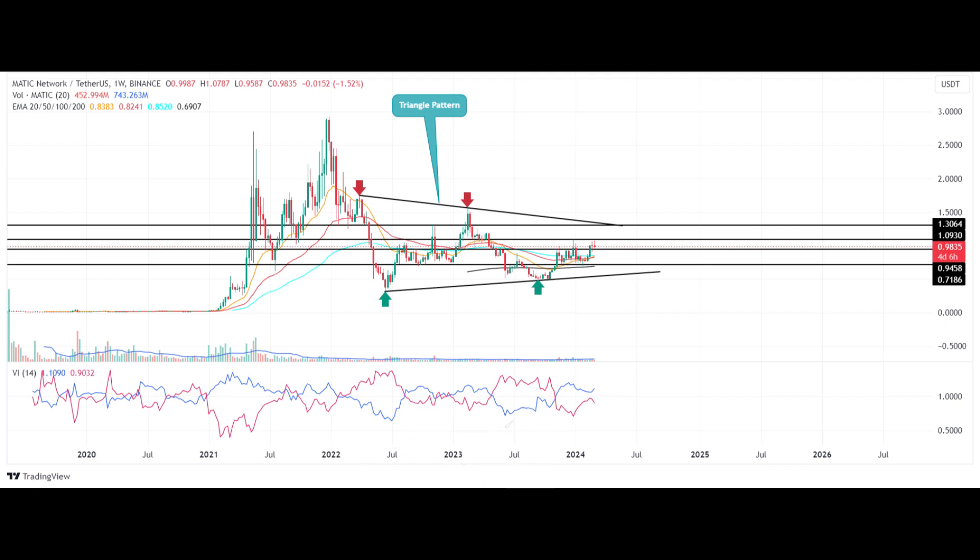Here's why Polygon price is poised for a 25% surge ahead. Under the influence of a symmetrical triangle pattern, the Polygon price is poised for a further recovery trend — but there's a twist.